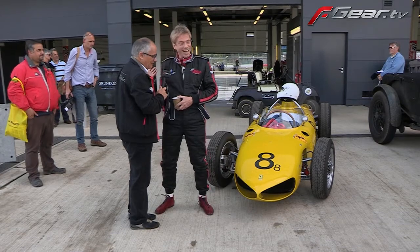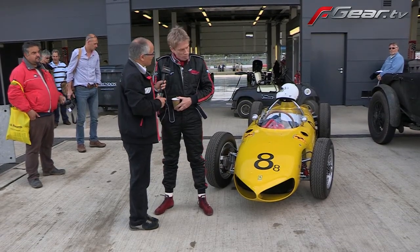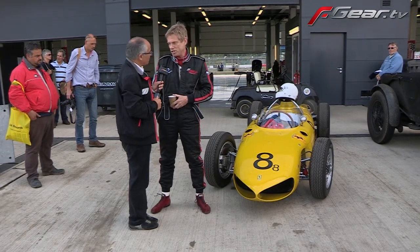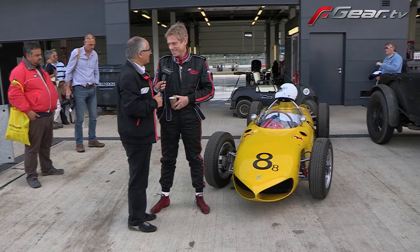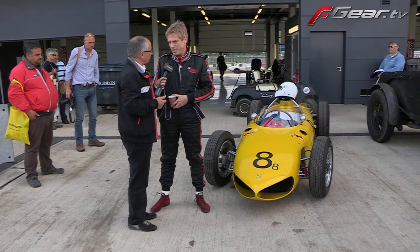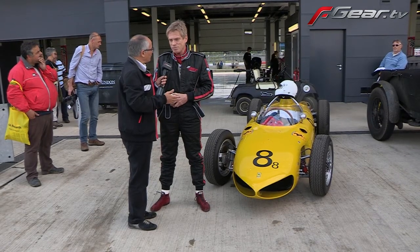It's yellow because this recreation uses the 65-degree engine, not the 120-degree version. Olivier Jean de Bière drove it at the Spa Grand Prix for one weekend, so we painted it yellow in his honor. It's running the Dino engine, yes.